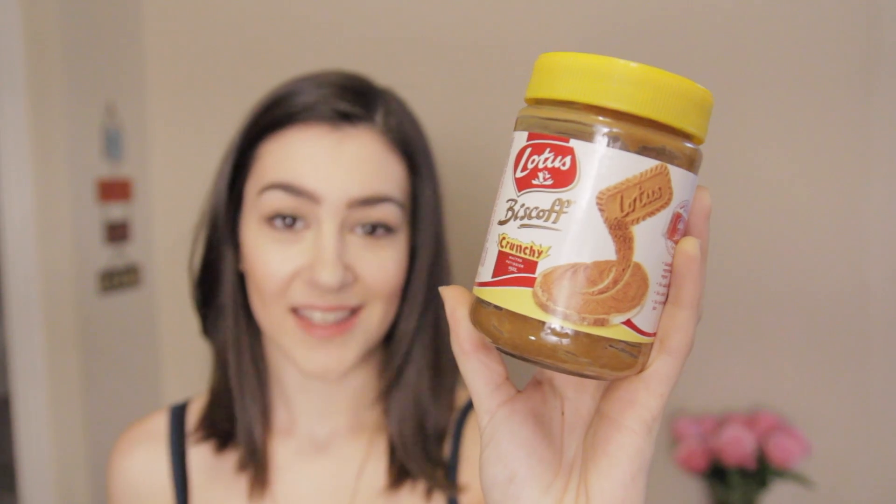This stuff is highly addictive. So I just discovered recently Lotus Biscoff Spread — it's crunchy, it's based on those caramelised biscuits. I don't know if you have them where you're watching this, but here in England we like to have a Lotus caramelised biscuit — I think there's a little picture of one there actually — with a cup of tea, and it's just delicious.